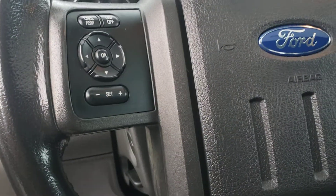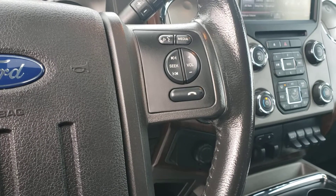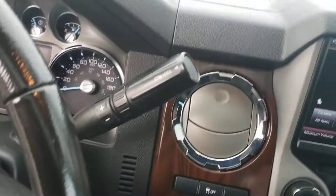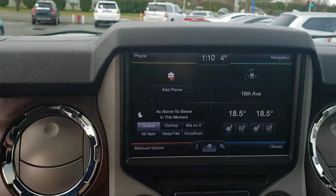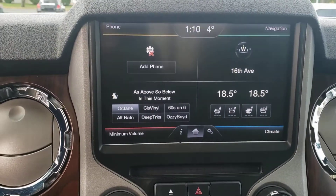On the steering wheel we've got cruise control, and on this side all your volume controls for media. Bluetooth hands-free calling. Tow and haul mode on the end of the shifter. Full touch screen monitor, and heated and cooled front seats.